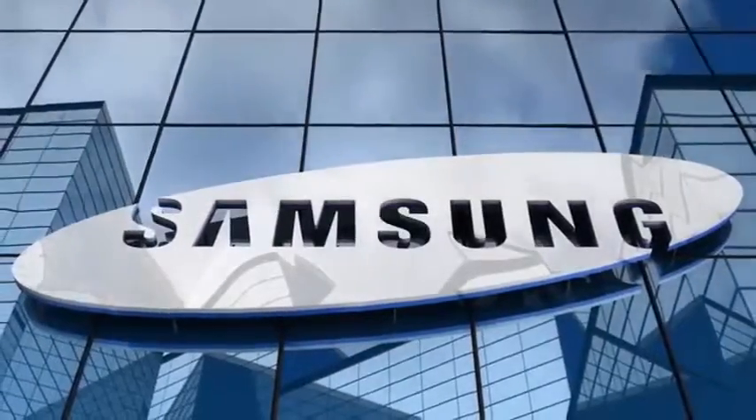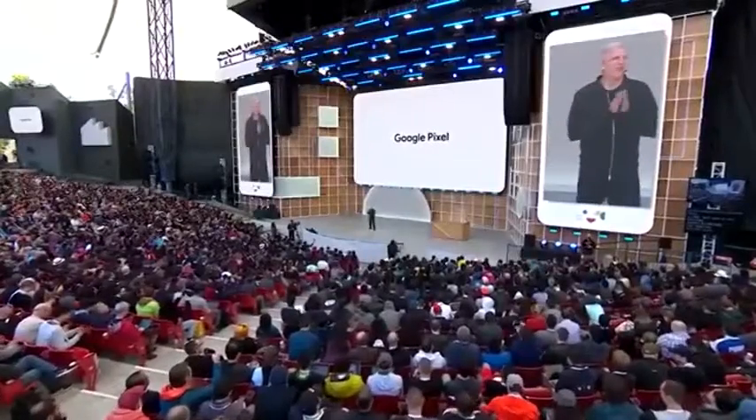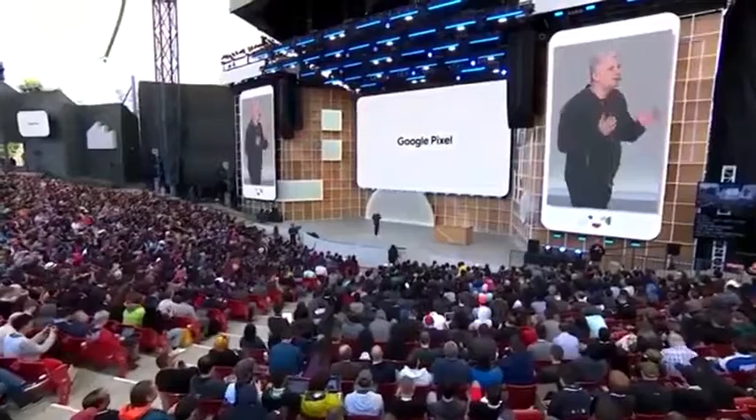First, we got the Apple iPhone 11 last month, then the Samsung Galaxy Fold. Now, Google is talking about its latest project, the Pixel 4.